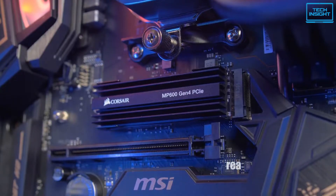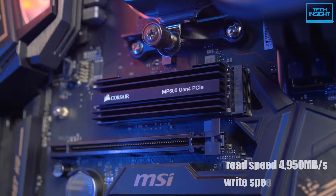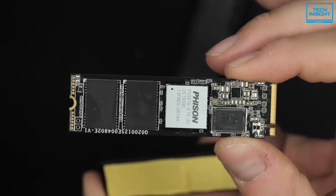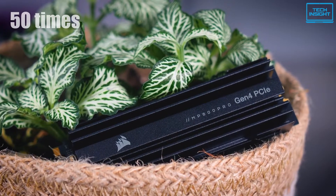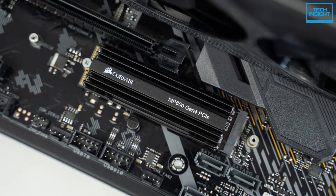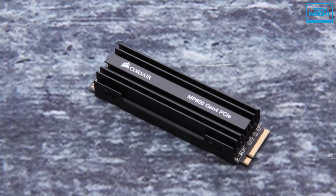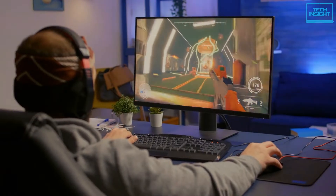With sequential read speeds of 4,950MB/s and sequential write speeds of 4,250MB/s, this SSD can provide incredible performance, delivering up to 10 times the speed of some SATA SSDs and up to 50 times the speed of some traditional hard disks. While optional, it comes packaged with a high surface area aluminum heat sink that can be slotted onto the top of the SSD, helping to keep package temperature under control and maintain its performance even under heavy game loads.